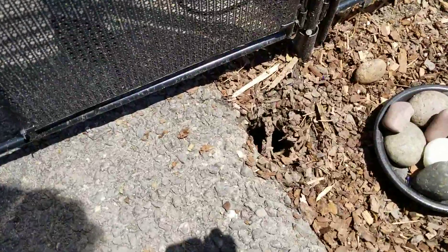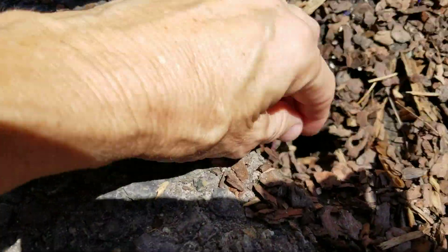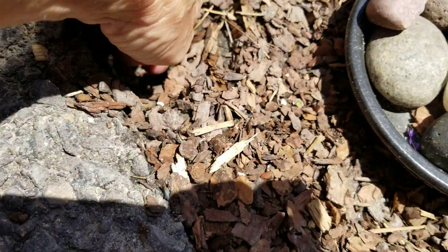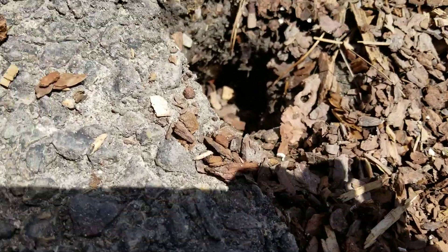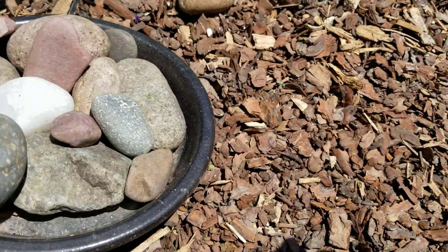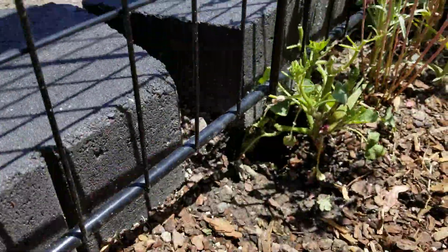Hey y'all! I thought I would show you — if he jumps up and bites my finger, I'm gonna be upset. But this is one of his holes, and I loaded this down with heavy rocks. There's another one.